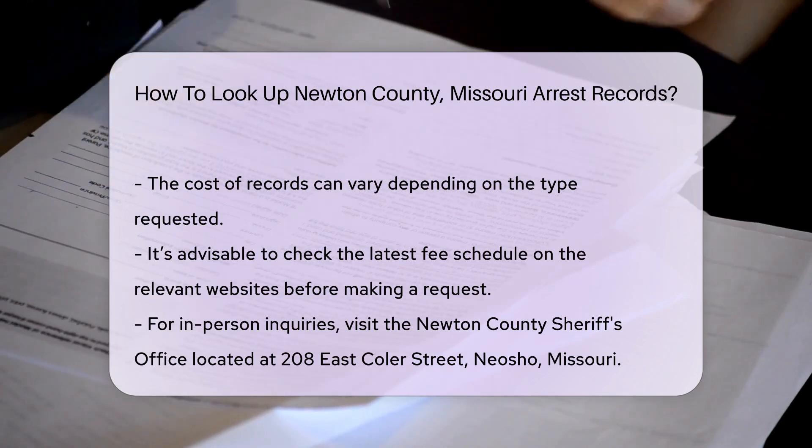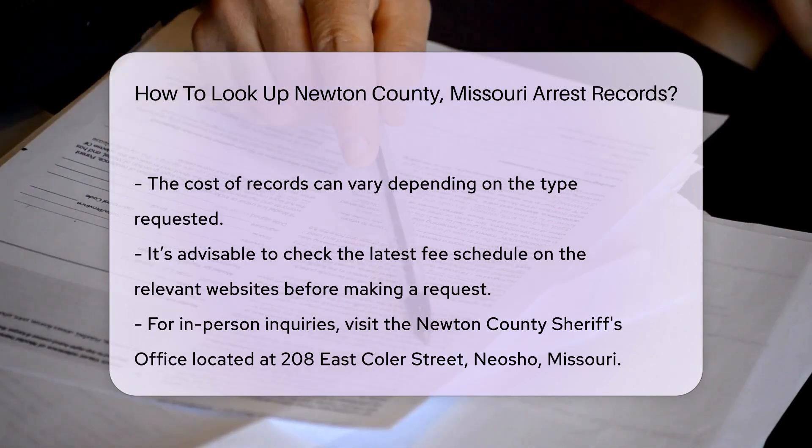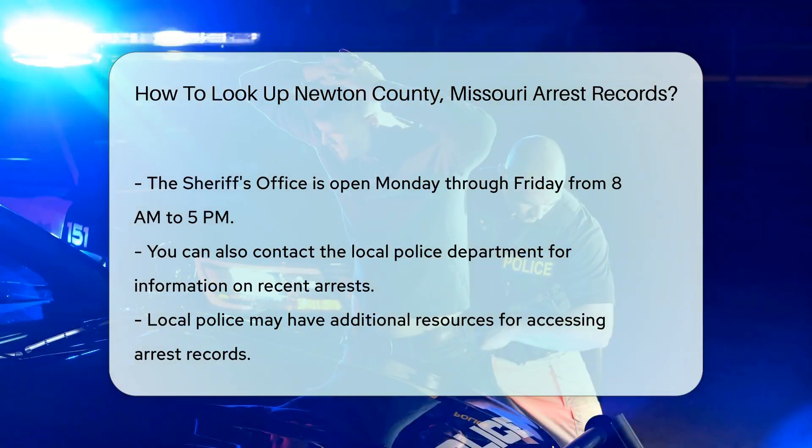If you prefer in-person inquiries, you can visit the Newton County Sheriff's Office. Their office is located at 208 East Kohler Street, Neosho, Missouri. Office hours are generally Monday through Friday from 8 a.m. to 5 p.m.